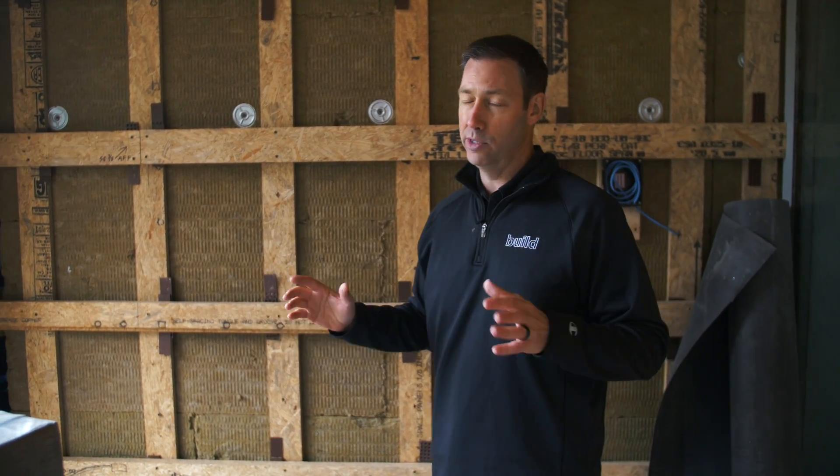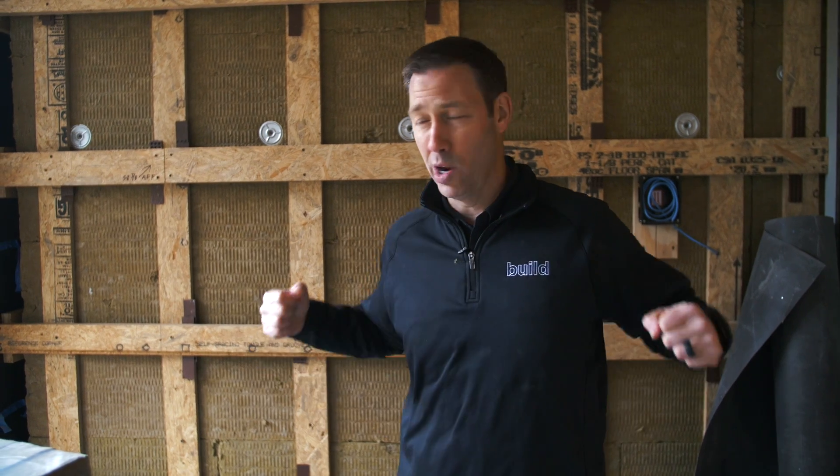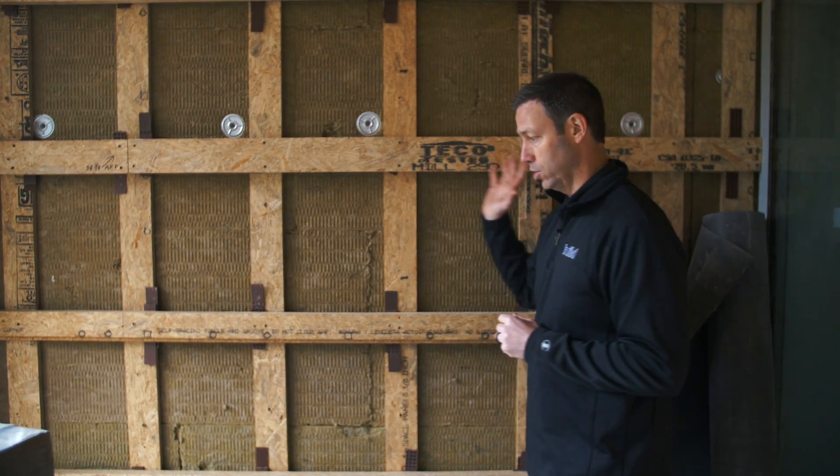I love exterior insulation. Joe Lstiburek has a great analogy: most American houses insulate as if they're stuffing insulation between their ribs. But on a cold rainy day like it is here in Austin, would you want insulation stuffed between the structure of your body, or would you want to put on a big fleece like I have on today? Much more comfortable to put on a whole blanket of insulation — and that's what this house has with this rock wool comfort board, three inches all the way around the outside.